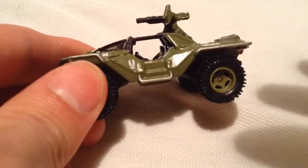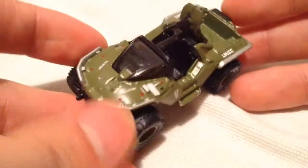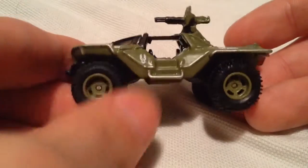Hot Wheels did release this before in the main line — I think it was 2016, or it might have been earlier this year. I don't remember exactly.